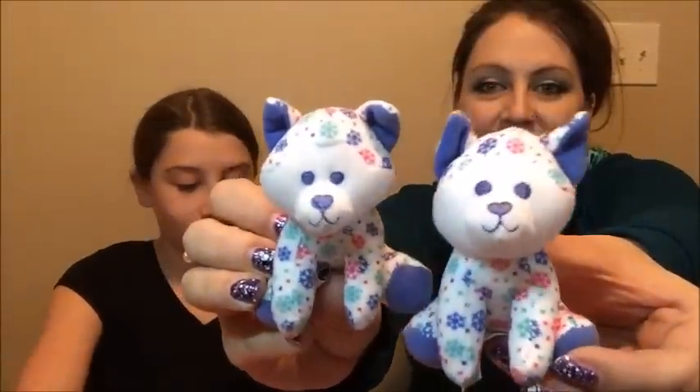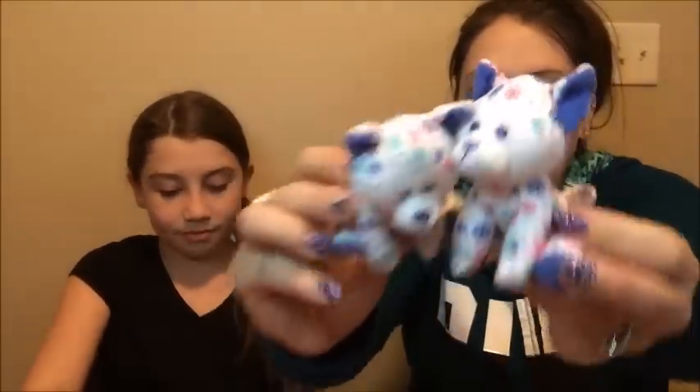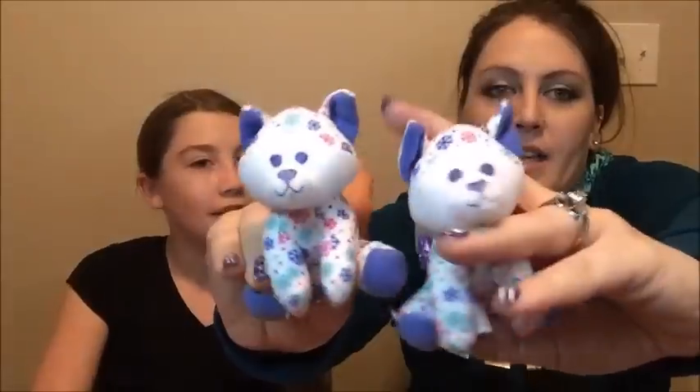I'm gonna grab both of these out because I saw both of them. We got two little ones — they look like little wolves. I think they're wolves. They're like little Build-A-Bear. Oh it's a happy husky! It's a little Build-A-Bear thing. Isn't that from a McDonald's? Yeah. Cute, cute, cute.